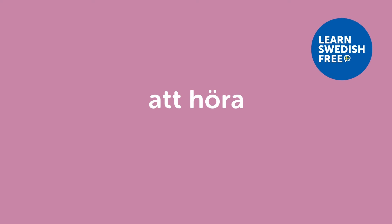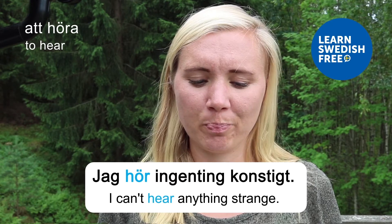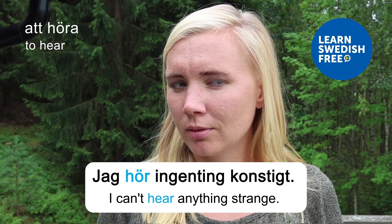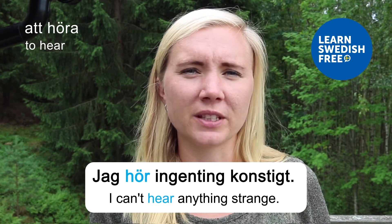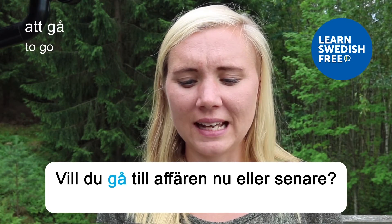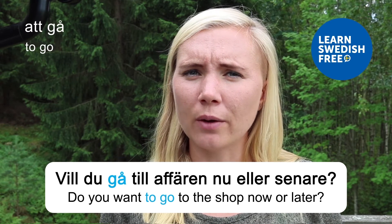Att höra — to hear. Jag hör ingenting konstigt — I can't hear anything strange. Right now I don't hear anything strange, but there's a farm right next to where I'm standing so there might be some strange animal sounds coming from over there.